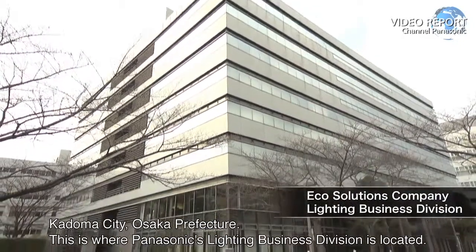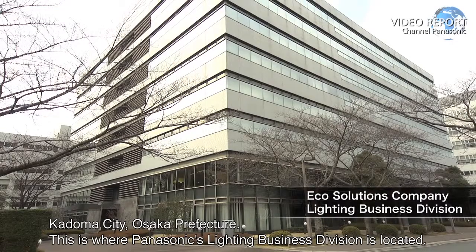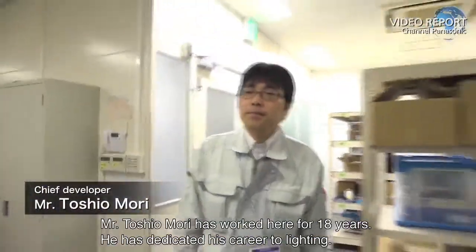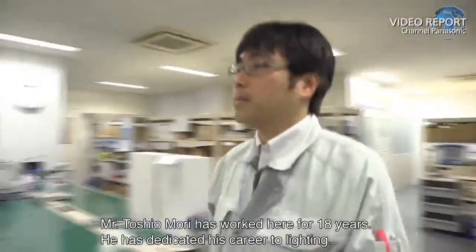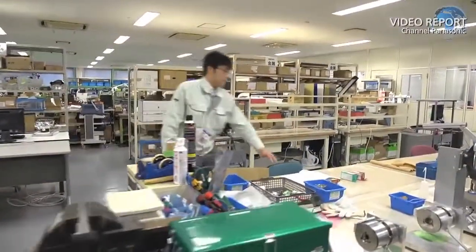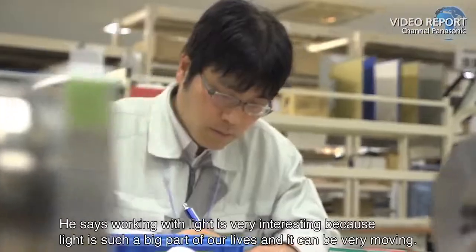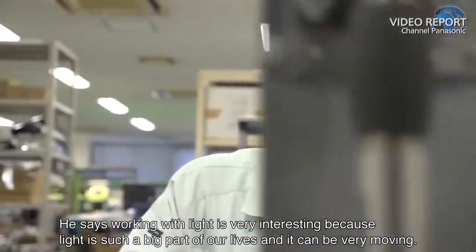Kadoma City, Osaka Prefecture — this is where Panasonic's lighting business division is located. Mr. Toshio Mori has worked here for 18 years and has dedicated his career to lighting. He says working with light is very interesting because light is such a big part of our lives and it can be very moving.